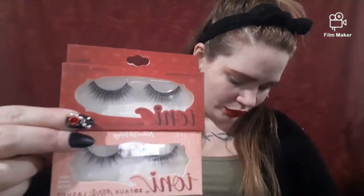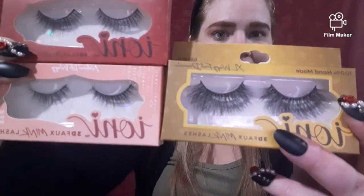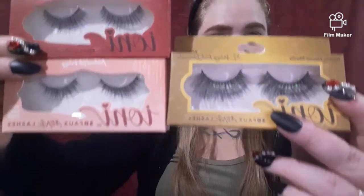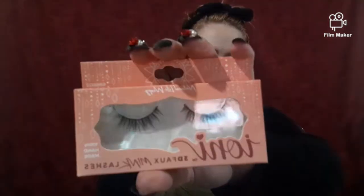Then we have the gold ones which are extra large wispy - full dramatic. I almost didn't get these but I'm in a makeup collab group right now and I thought this would be cool for some dramatic looks. They're all a dollar and they don't come with adhesive. The packaging is really cute - this one has hearts and bubbles, this one has hearts, and this one has like a dream catcher flower type decoration.